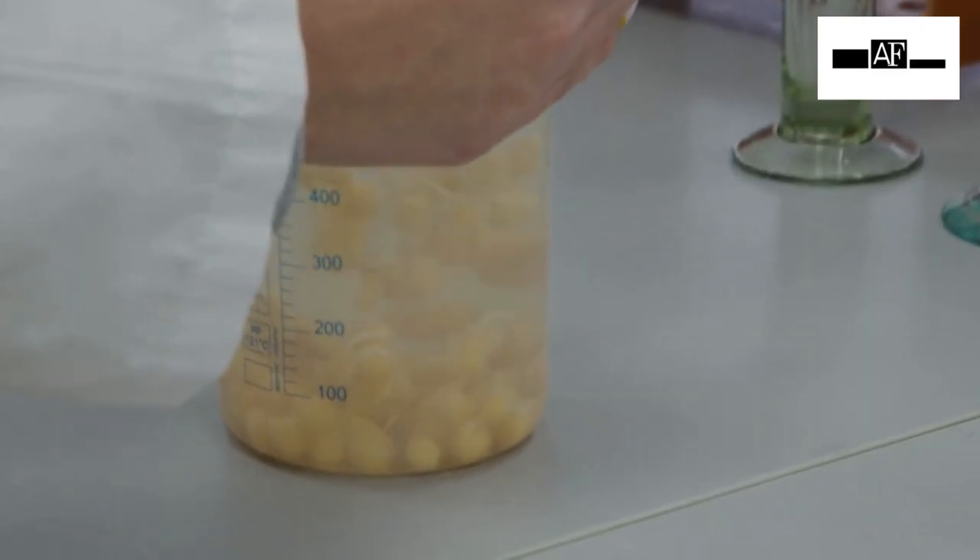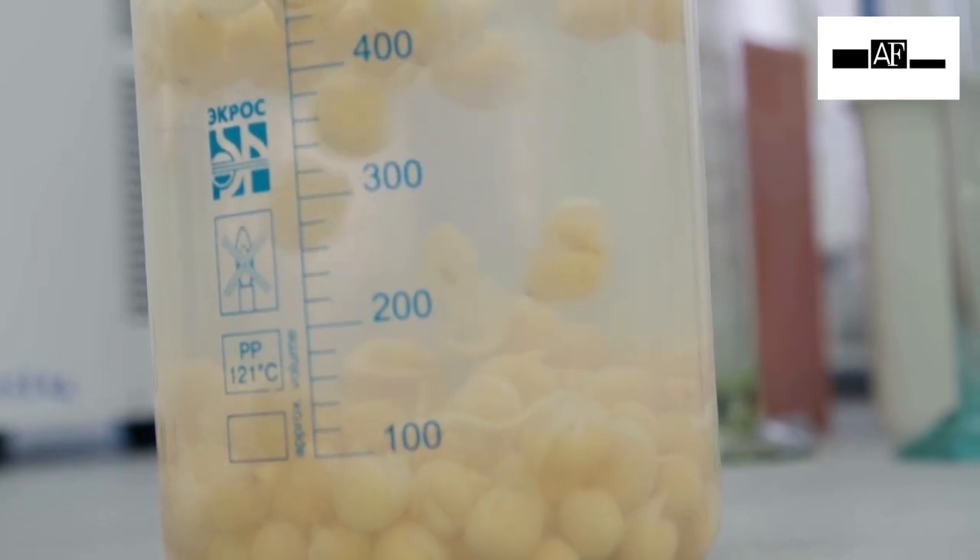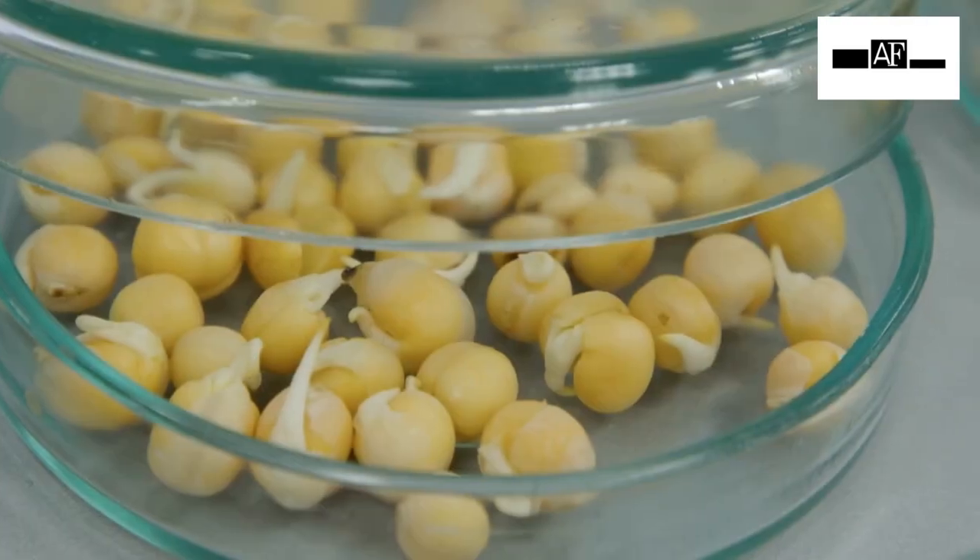Pea milk production is low cost. Technologists need about a kilogram of fresh sprouted peas to produce a liter of lactose-free drink.